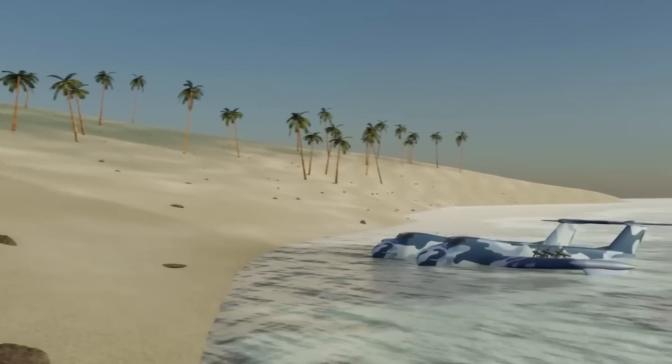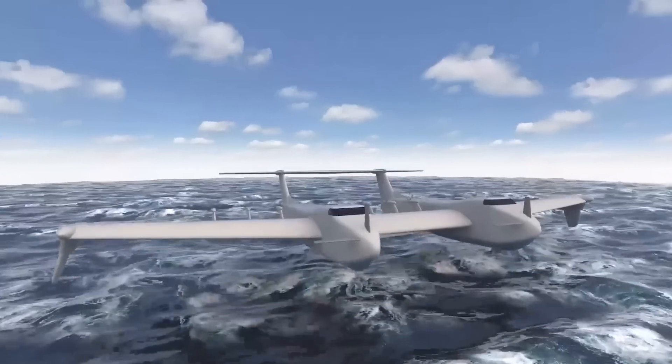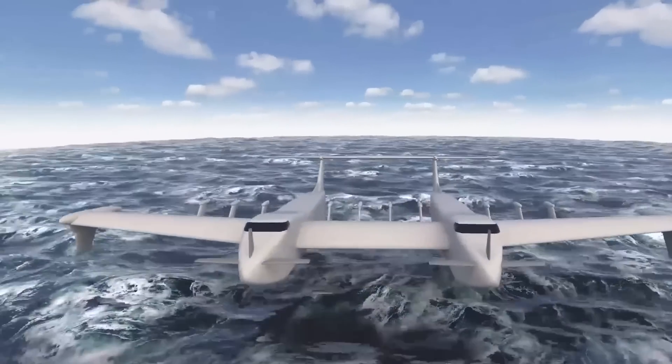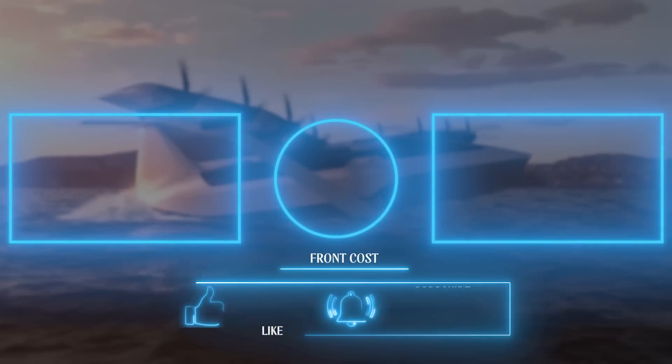The Liberty Lifter X can be seen as Boeing's second attempt at such a project if Boeing wins the DARPA program. It is a more modest craft than the Pelican, but benefits from decades of technological advancement — enabling it to operate in ways the Pelican could only dream of, such as taking off directly from the seas.